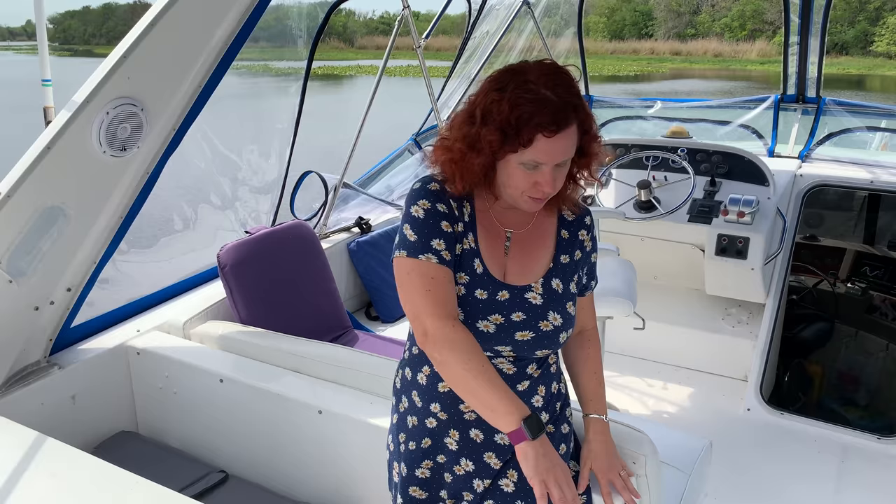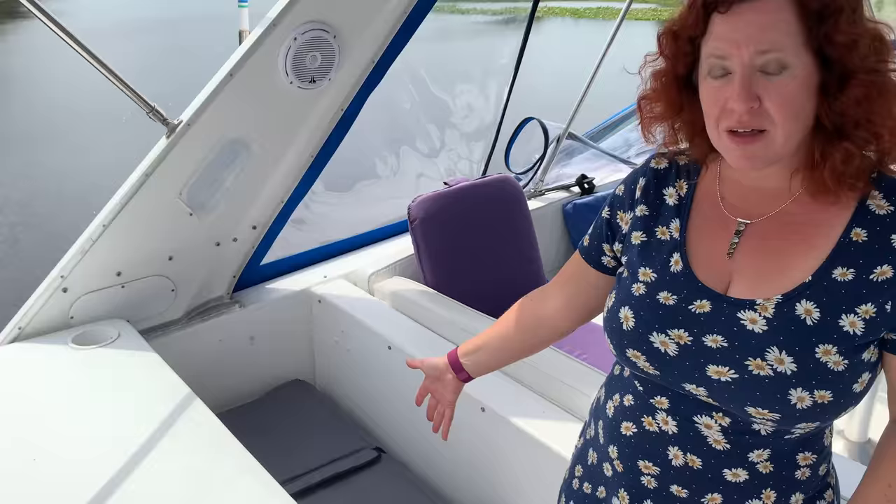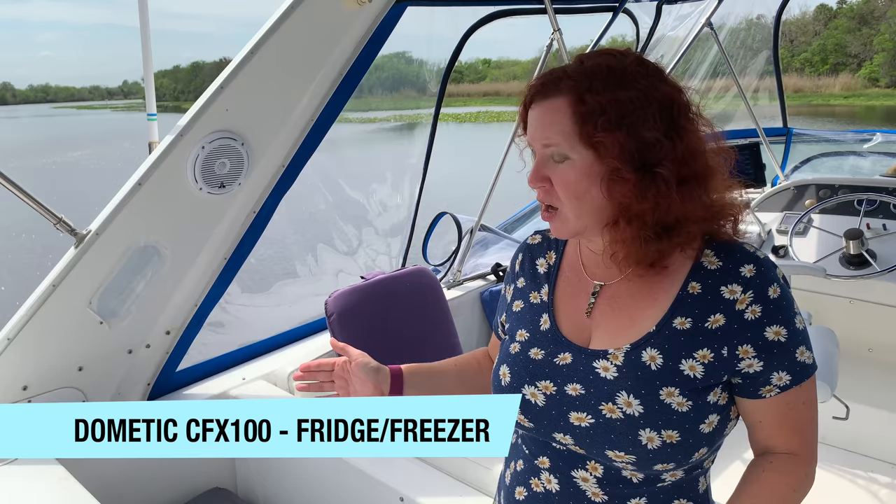Another addition to the boat: it came with a Frigibar freezer up here on the flybridge that took up pretty much all the space. It was loud and a power hog, so we sold it on Craigslist. We got the Dometic CFX-100 chest freezer - it runs on 12-volt, AC, or 24-volt. We're about to switch it over to 24-volt with all the wiring we redid with the solar. It's been fabulous - we can keep our frozen goods up here, stock up when we're in port, and not worry as much about access to grocery stores. It's also portable.